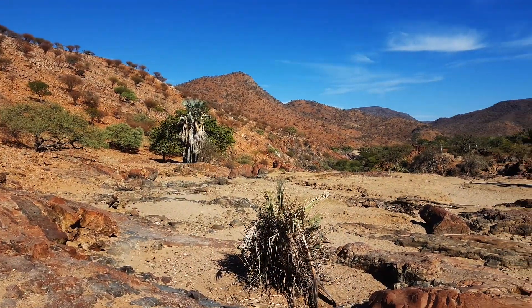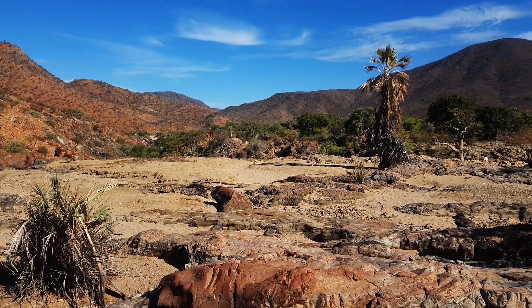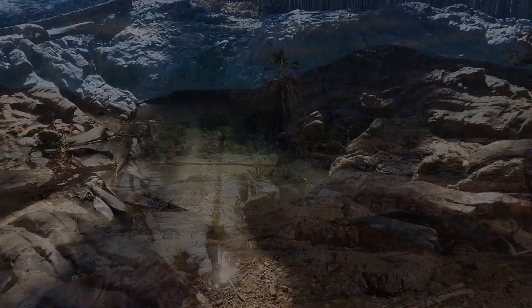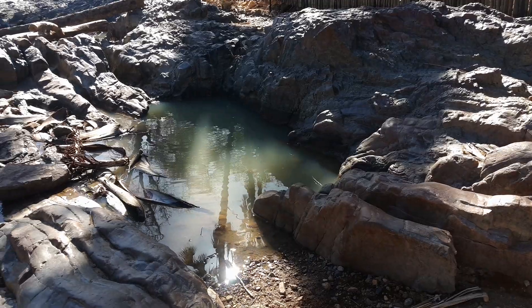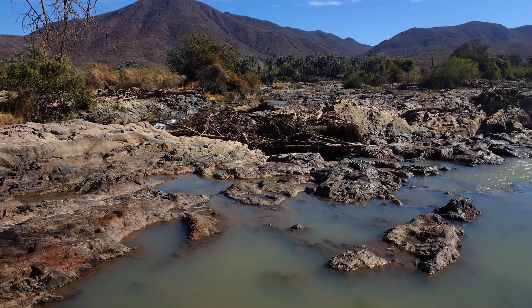The northern part of Namibia is in the tropics and it's a desert, so it is incredibly hot. The water of this river looks really inviting, especially when it's this hot.